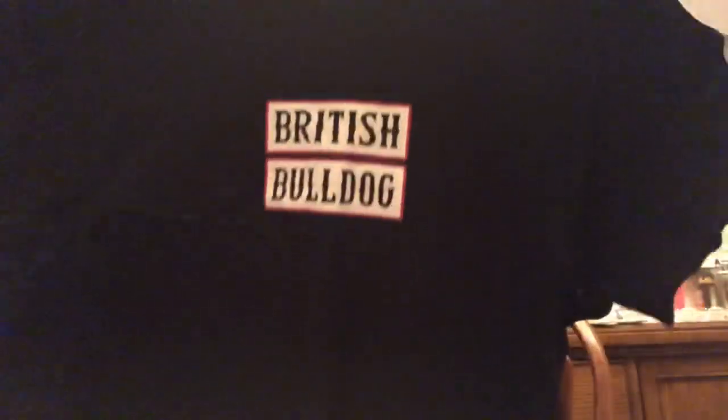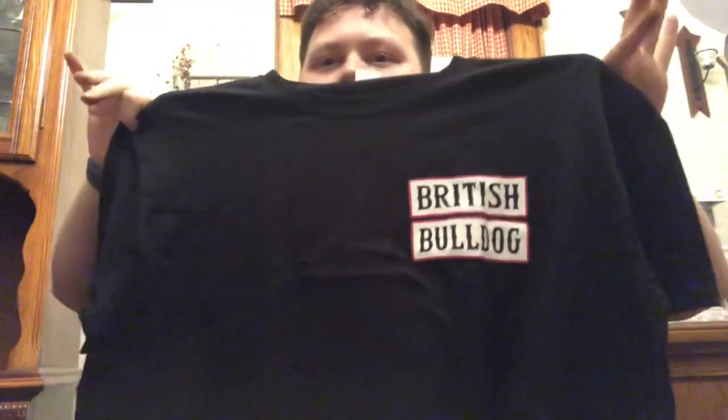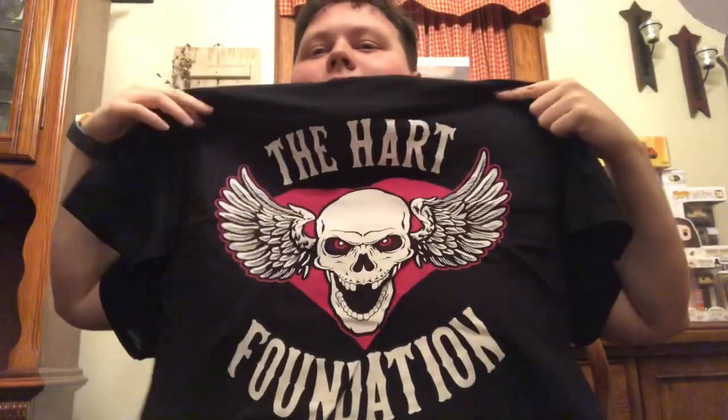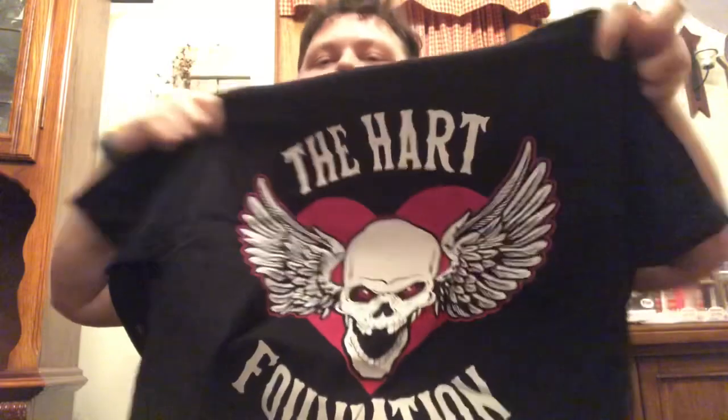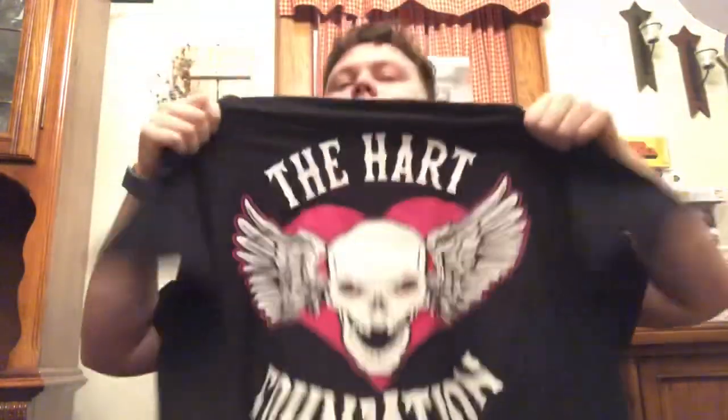T-shirts are like $15 to $20, and you get two, so that's already good. Oh shoot — okay, I really like this one. This is the British Bulldog, black shirt, with a neat background image. The Hart Foundation — I like that one a lot. Dang, Pro Wrestling Crate coming through this month — what a great box.